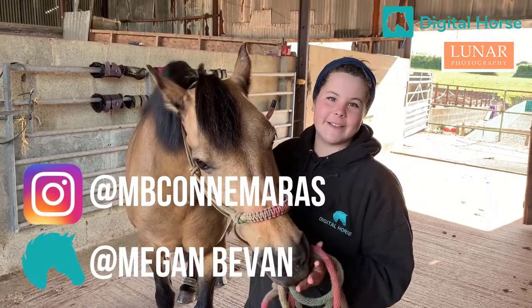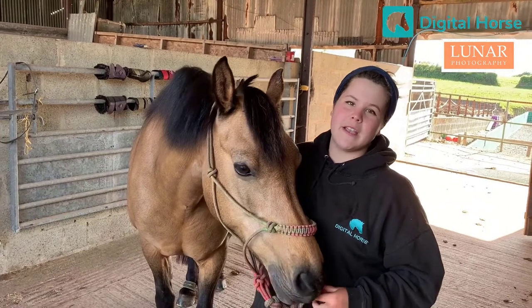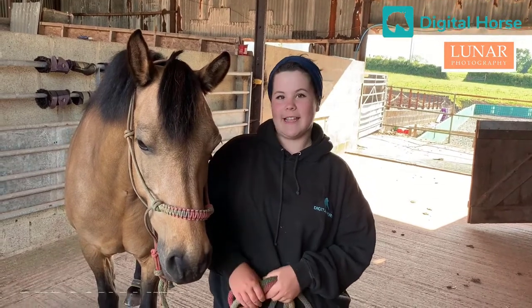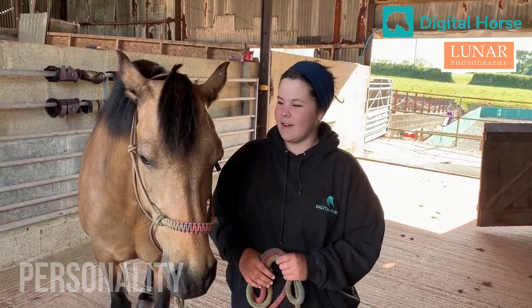I tend to take photos on my phone with screenshots from videos. I do have a camera, but I only tend to use that if I'm on the ground rather than if I'm riding. For the first challenge, we were told to capture our horse's personality, and anyone who knows Aurora knows that she has a very big personality.